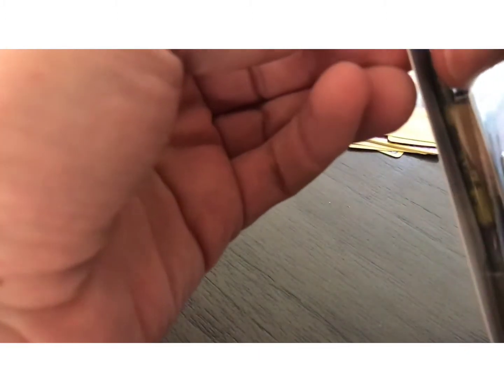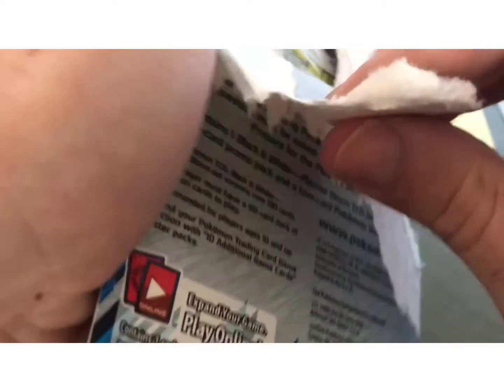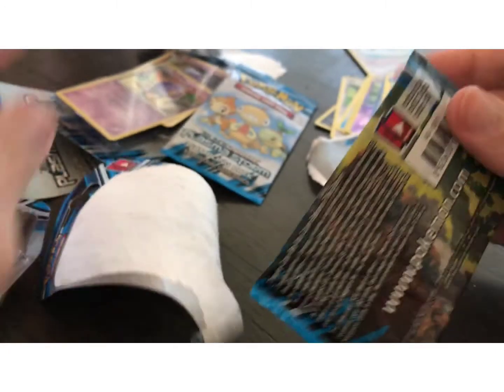Let's see if we can get some luck with this one. Hopefully we can at least get something good. There's also a Full Art Lugia in this set — it's really nice. I think Deoxys is in this one too.